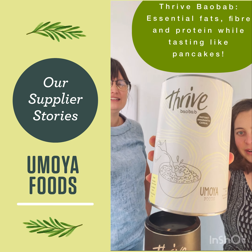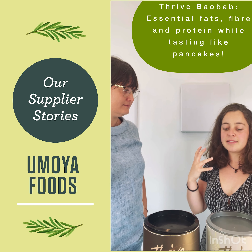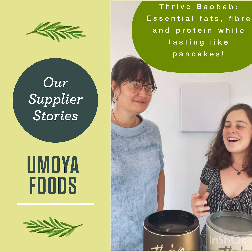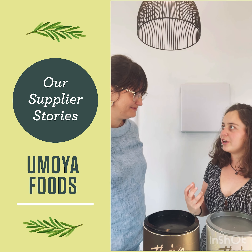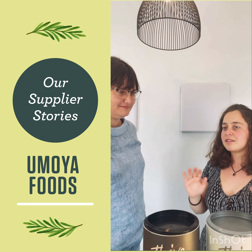And then this one is Thrive Baobab — it's based on macadamia nut, baobab and cinnamon. People say it tastes like lemon cinnamon pancakes, which is great. It's also really rich in essential fatty acids and gives you so much energy while tasting amazing.